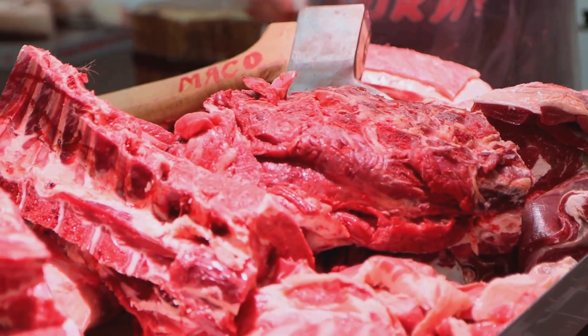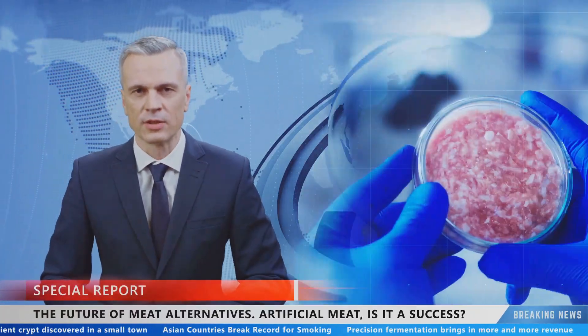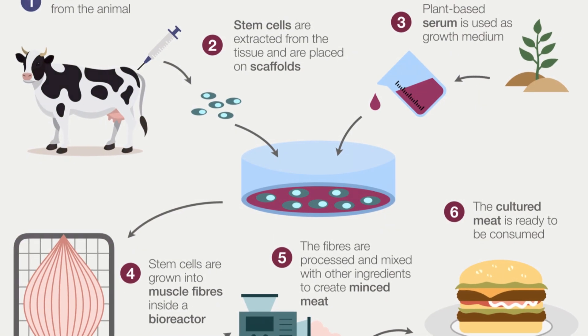Let's not forget about animal welfare. Every year, billions of animals are raised and slaughtered for food. Lab-grown meat offers a cruelty-free alternative, as it doesn't involve raising or killing animals. This ethical advantage is a huge selling point for many people.